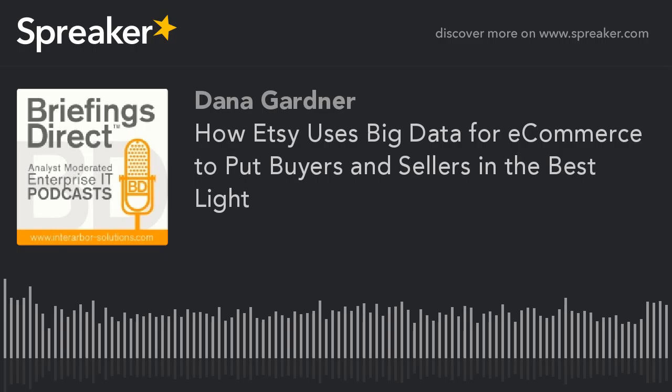We've been exploring how Etsy, a global e-commerce site focused on handmade and vintage items, uses data science to improve their buyers' and sellers' experience as well as their own corporate destiny. Thanks to our guest CB, senior data engineer at Etsy in Brooklyn, New York, and thank you to our audience for joining this big data innovation case study discussion. I'm Dana Gardner, Principal Analyst at Inter-Arbor Solutions, your host for this ongoing series of HP-sponsored discussions. Thanks again for listening, and come back next time.